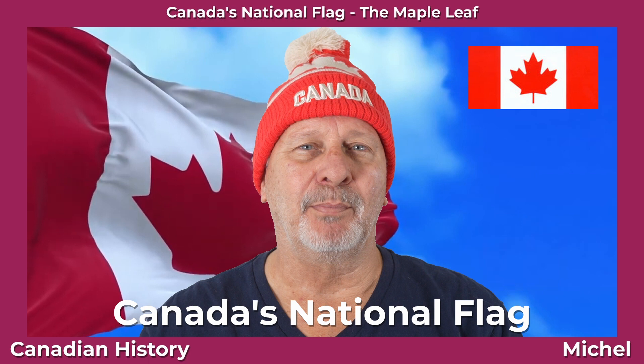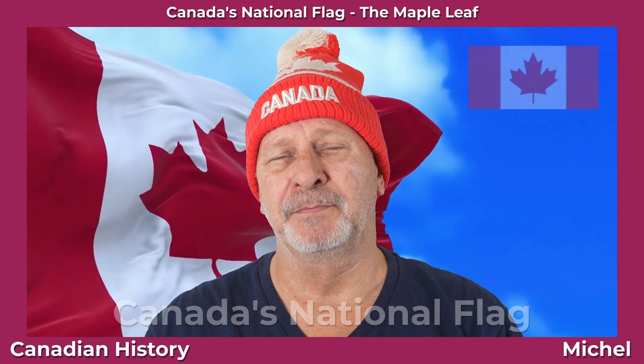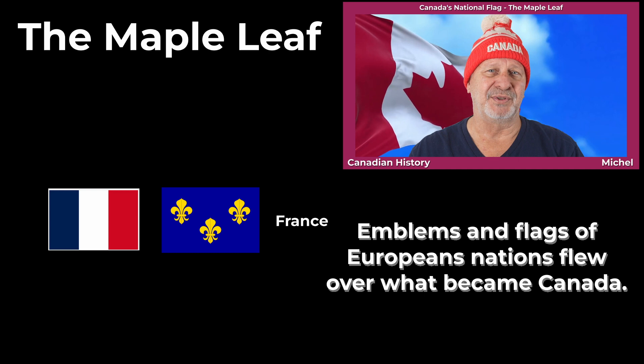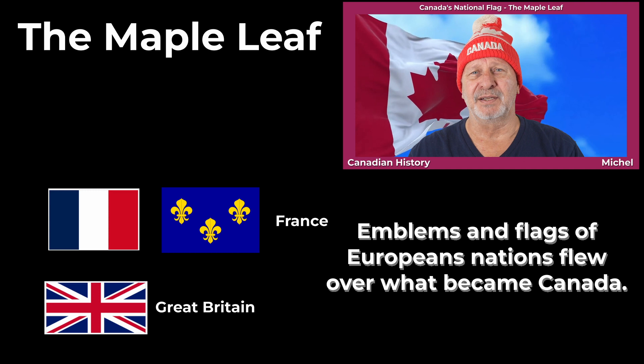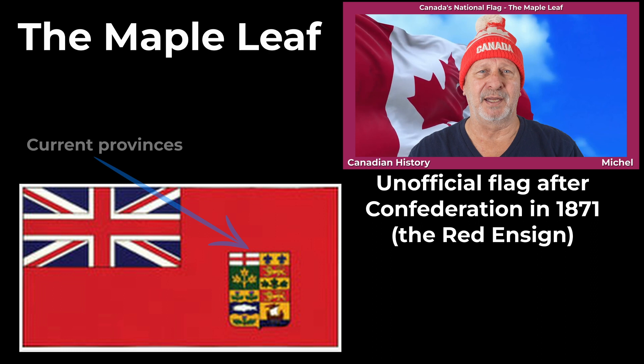First off, although our bold red Maple Leaf is instantly recognizable around the world, it is relatively young. We actually flew a few different flags before the Maple Leaf was adopted. Long before we became a nation, the emblems or flags of European nations were used to identify their settlers and explorers. French emblems and flags were used in New France, and when New France fell, British flags such as the Union Jack were used. After Confederation in 1871, the Canadian Red Ensign, which includes both the Union Jack and Canada's then-current coat of arms, was used unofficially as our national flag.